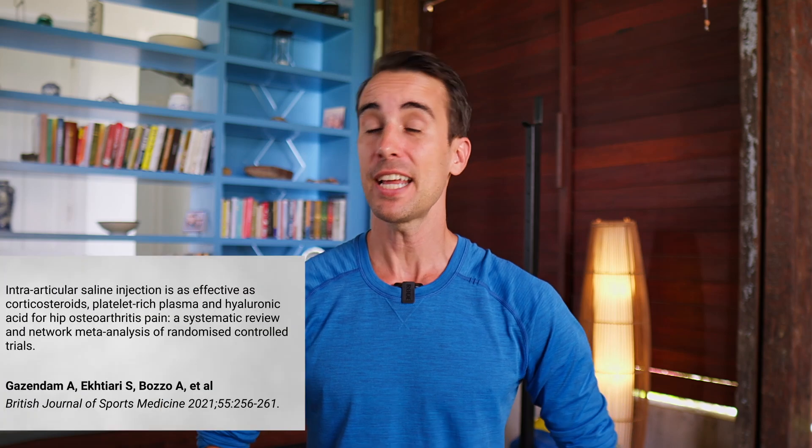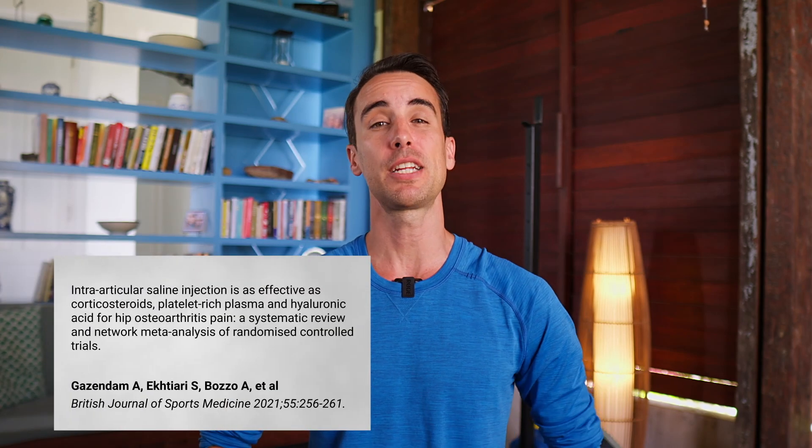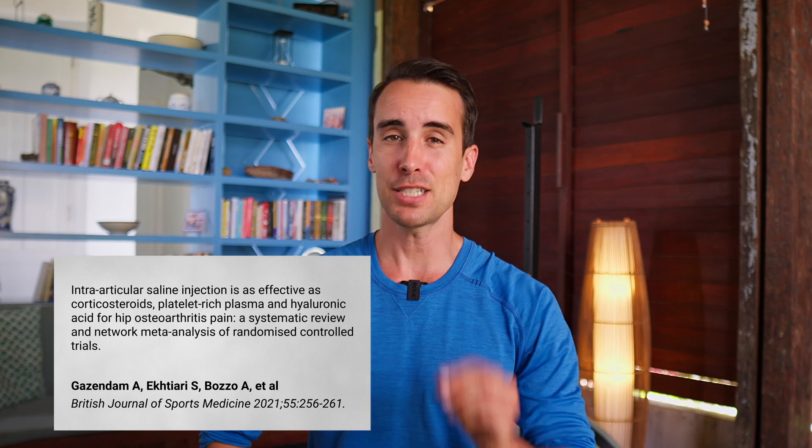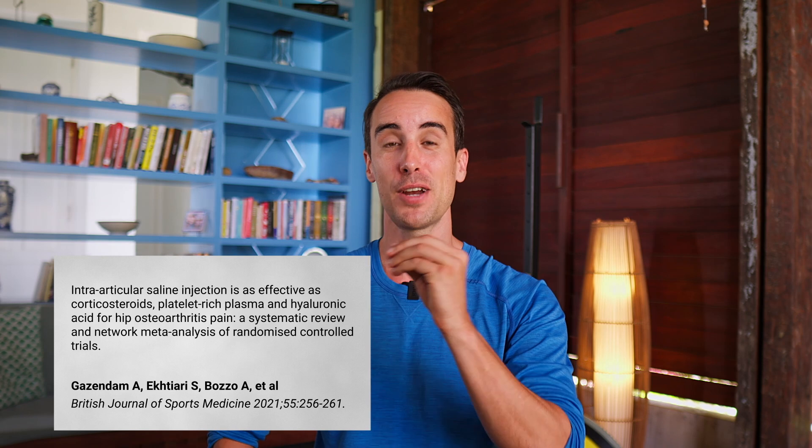The focus of our sleuthing today is a fascinating study published in the British Journal of Sports Medicine in 2020. The study, conducted by Aaron Gazendam and his team, is titled 'Intraarticular Saline Injection is as Effective as Corticosteroids, Platelet-Rich Plasma, and Hyaluronic Acid for Hip Osteoarthritis Pain.' Quite a mouthful, isn't it?